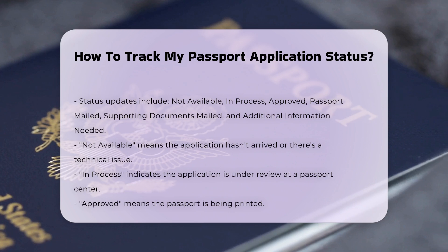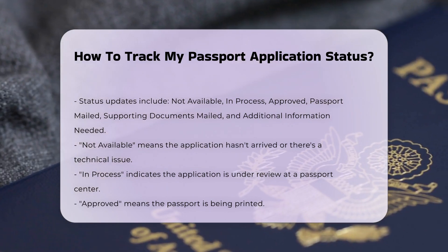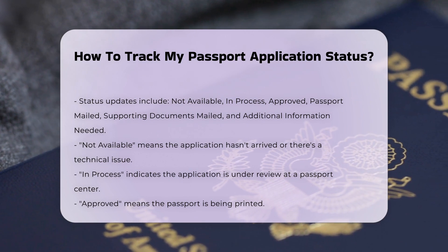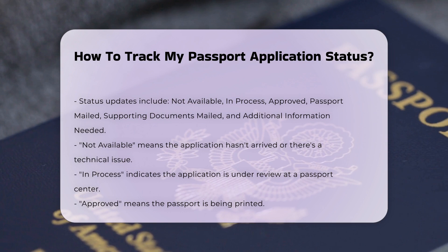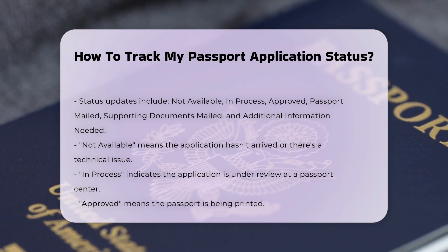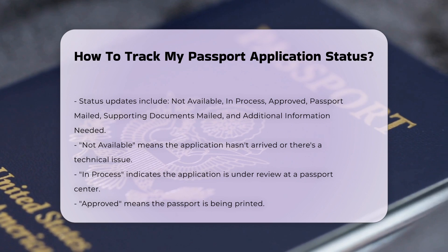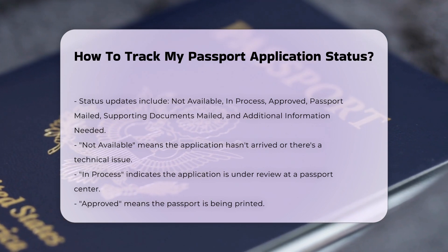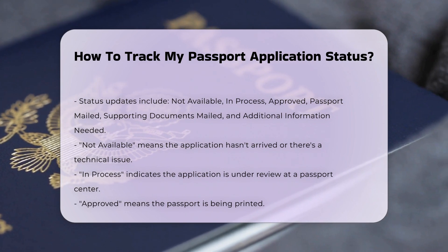Approved: your application has been reviewed and your new passport book is being printed. Passport mailed: your passport is on its way to the address you provided. You can find the tracking number on the status page if you applied for a passport book. Supporting documents mailed: your supporting documents, such as an old passport, birth certificate, or naturalization certificate, have been mailed back to you.